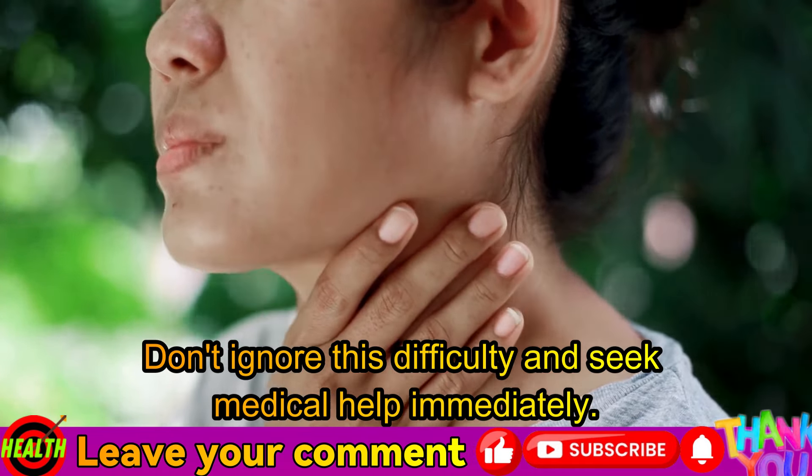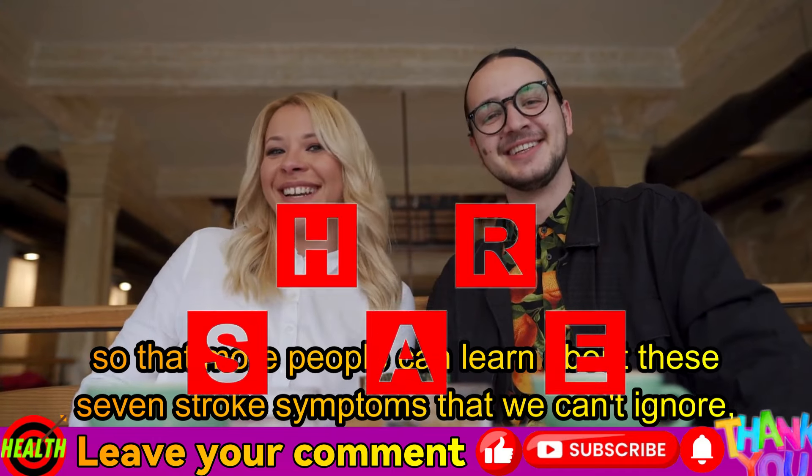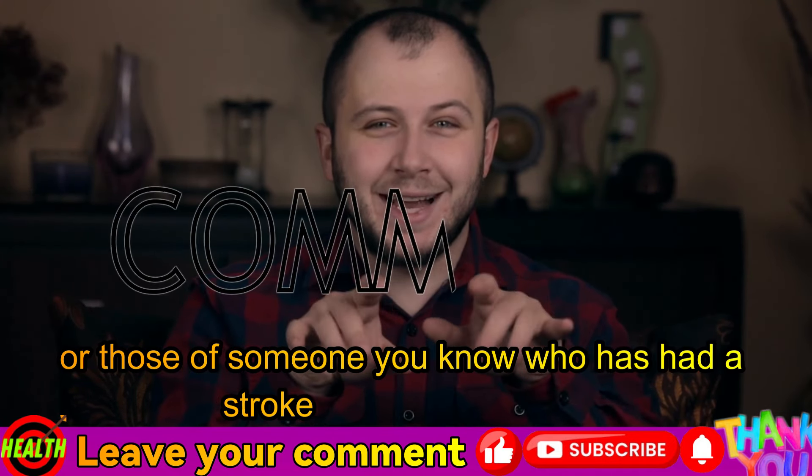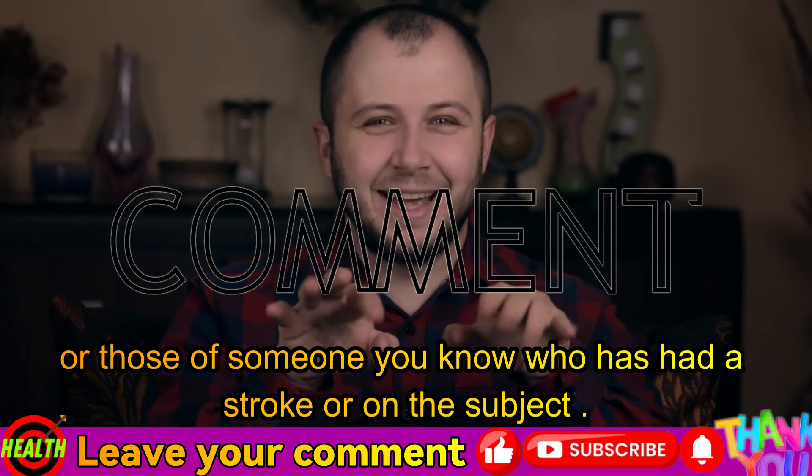These are the most common signs of stroke that should never be ignored. Be aware of these symptoms and if you or someone you know shows any of them, don't hesitate to seek urgent medical help. If you're interested in these seven signs and want to prevent stroke, I'll leave a special video at the end and in the comments about the seven foods to prevent and avoid stroke. Share this video with your friends and family so that more people can learn about these seven stroke symptoms. Leave your comment below sharing your experiences or those of someone you know who has had a stroke.